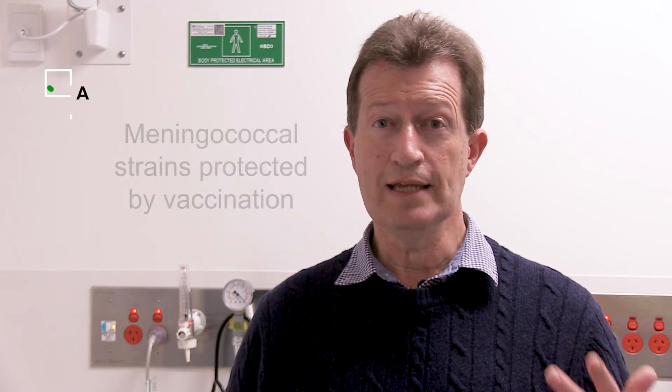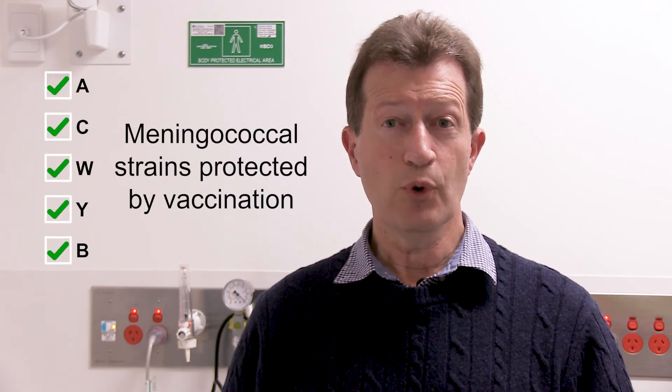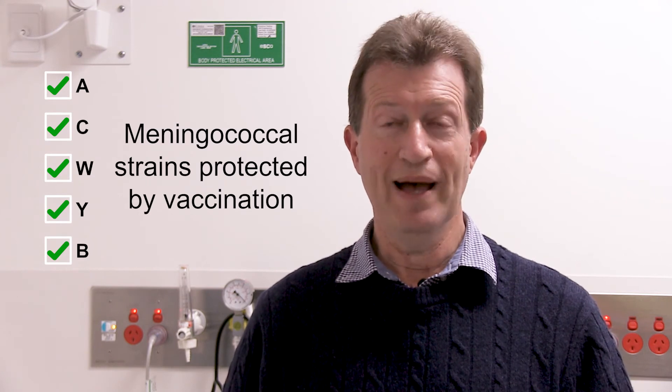The other important thing is that we can prevent many of the strains of invasive meningococcal disease by vaccination. In Australia we have a funded vaccine against the A, C, W and Y strains for all children aged 12 months.